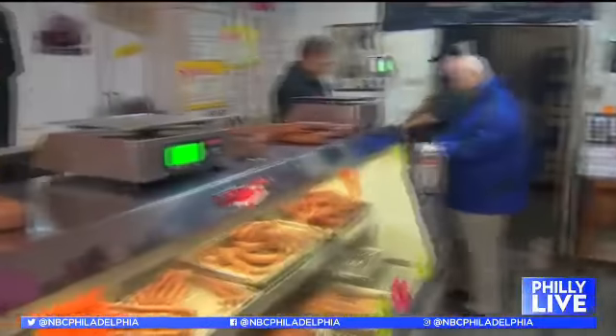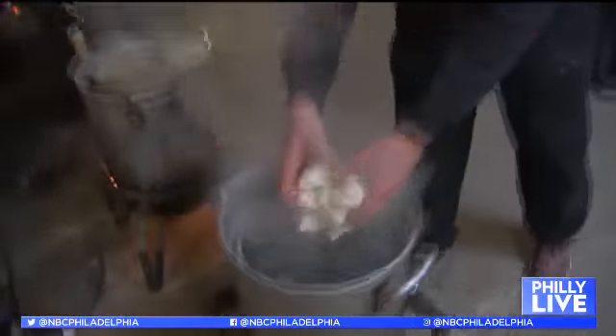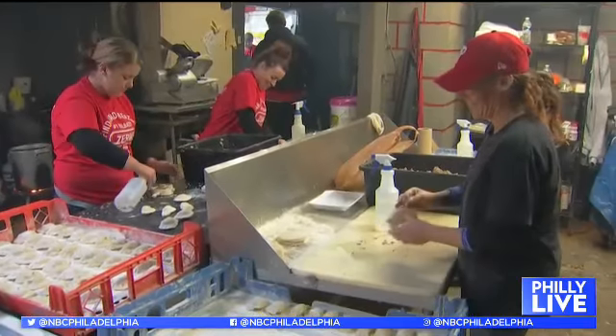This place is seriously in demand, especially around the holidays. Just how many pierogies and kielbasa does Chevs go through in a day? A normal day it's hundreds — maybe hundreds of dozens. Once the holidays run, we're talking thousands and thousands of dozens.